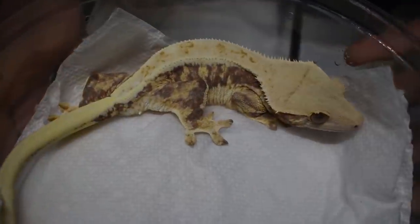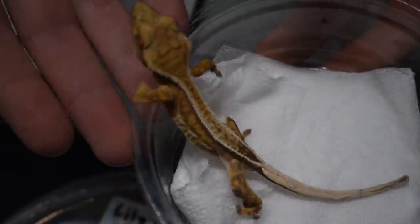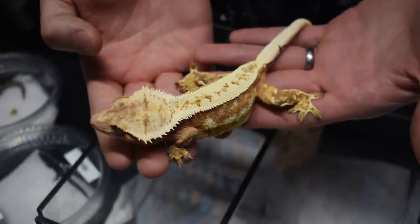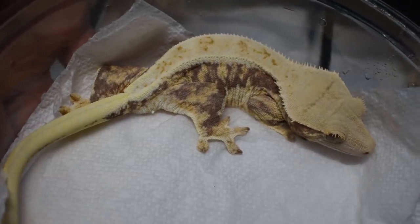Did you start out with low-end geckos and work your way up? I started when there was no morphs — everything was 15 years ago. There was partial pinstripes, animals that had like a couple Dalmatian spots, and there was flames. That's all that existed. When did you get your first lily white? I got it from Lily Exotics like two months after. So you were one of the people on the waiting list. Yes.